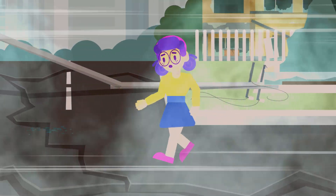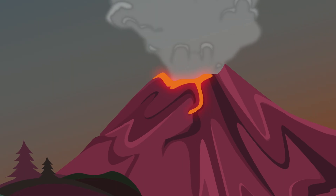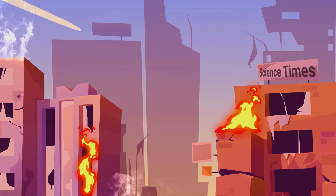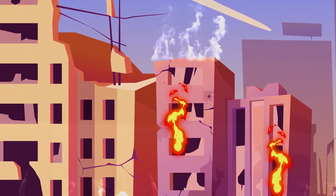A volcano, though beautiful as it looks from afar, can be hazardous once it decides to release molten rock, gases, and other debris. It can lead to disastrous events that can destroy properties and take people's lives. So it is imperative to know how to avoid letting it take away your life.